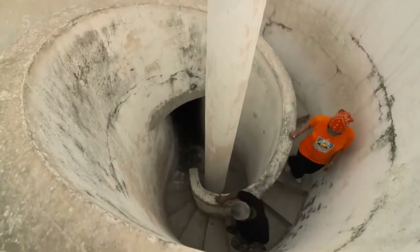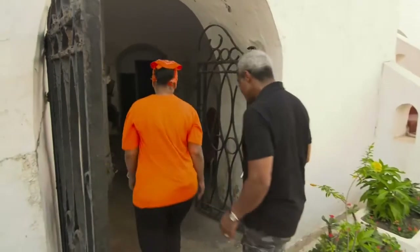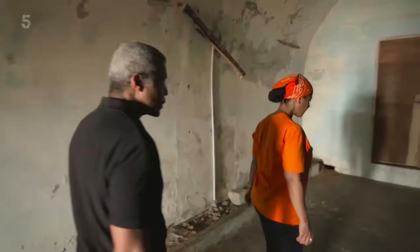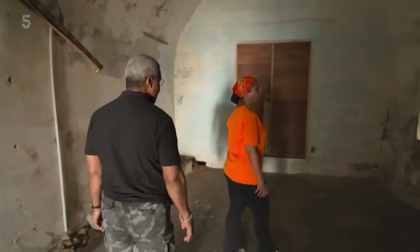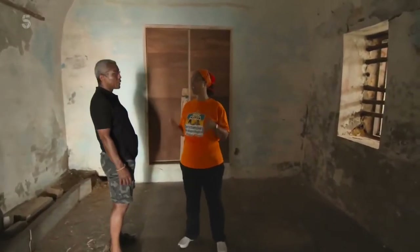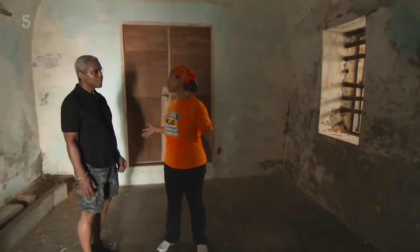Rachel's research into the castle's history has unearthed shocking details of the conditions captive Africans were kept in here. The enslaved would have been in this room. They would have been standing. They would have urinated and defecated as they were standing, because there was just no space.